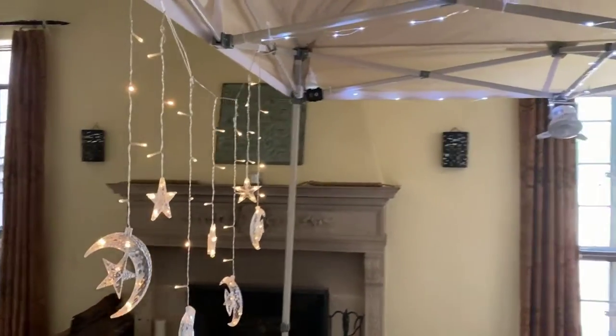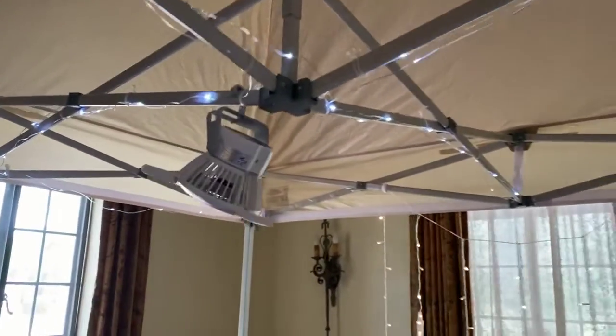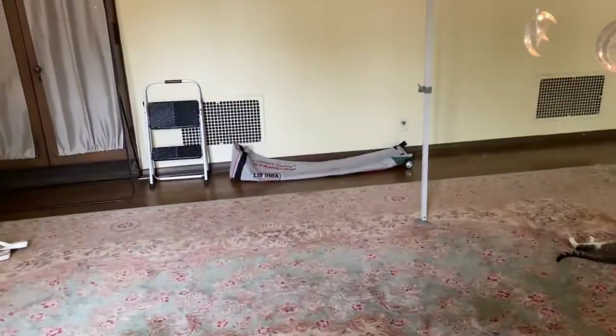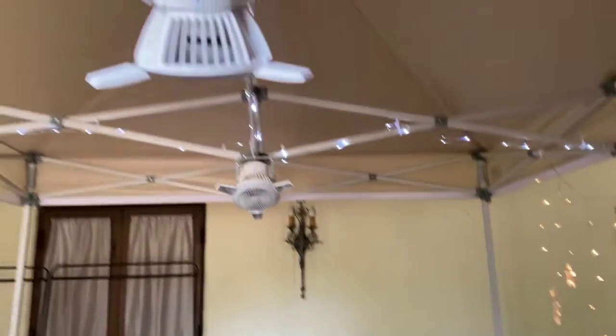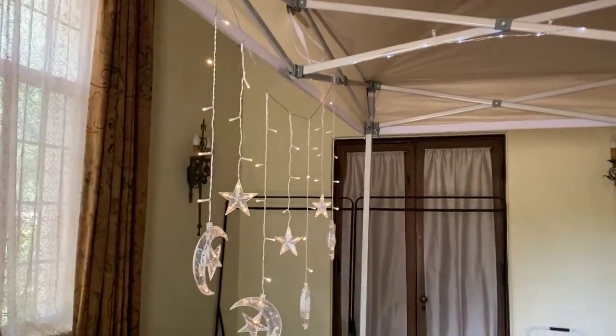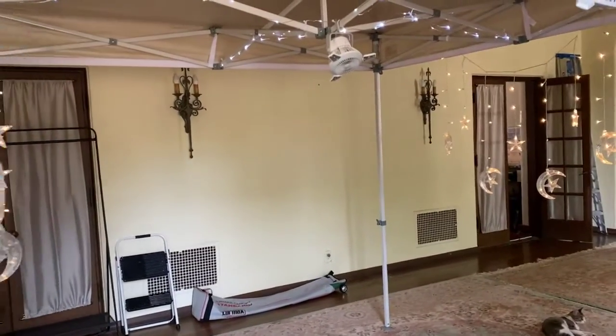I'm hoping that I can just collapse it all down and it'll pack up nicely in a little duffel bag carry case, because if I can keep the lights on like that, it's going to decrease my time for setting up and breaking down. I'm super excited.